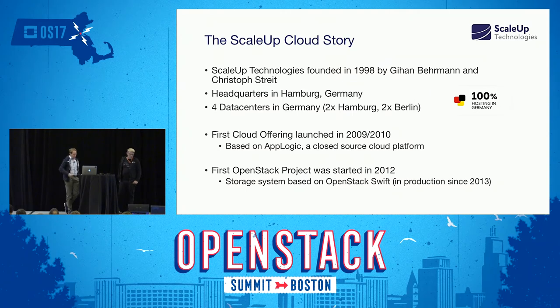A bit about ScaleUp to give you perspective on who we are and what we do. My best friend Gihan and myself founded the company in 1998 in Germany, and our first offering was plain web hosting — back then that was a big thing. Headquarters are in Hamburg, Germany, and we also have offices in Berlin. We currently operate four data center facilities, two in Hamburg and two in Berlin, enabling customers to run redundant systems across multiple data centers.